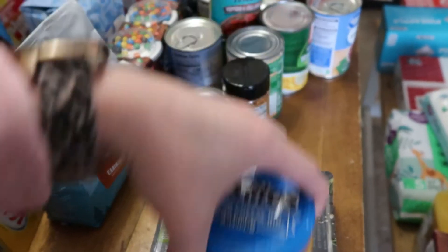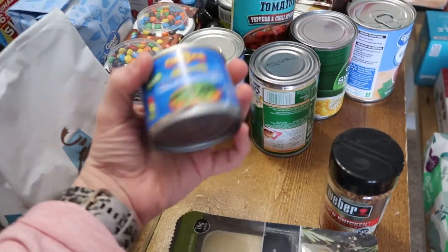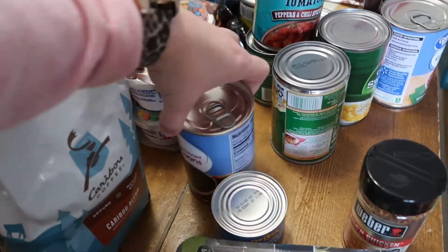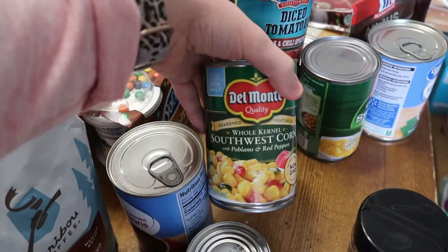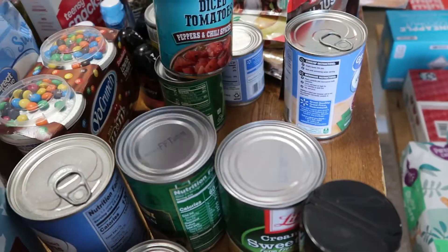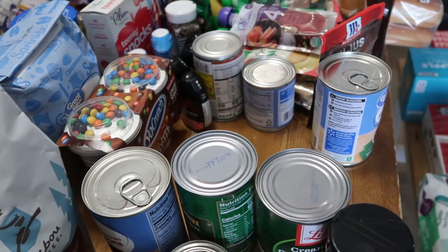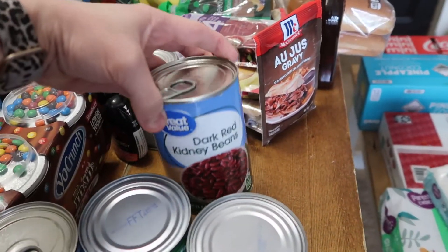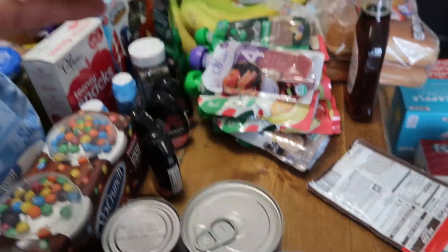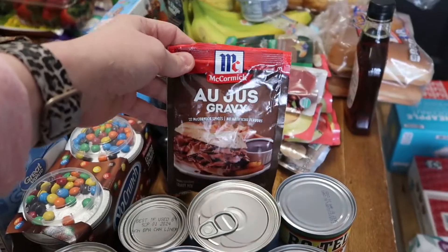Jim got some nacho cheese dip and kicking chicken seasoning. We got some diced green chilies because I want to make taco soup this week, black beans to go with that, some cream style sweet corn, diced tomatoes for the soup, sweet peas, dark red kidney beans, tomato sauce, and Rotel diced tomatoes and green chilies.